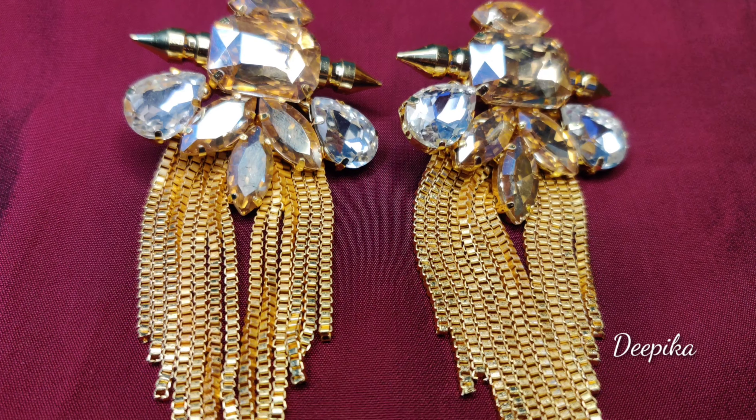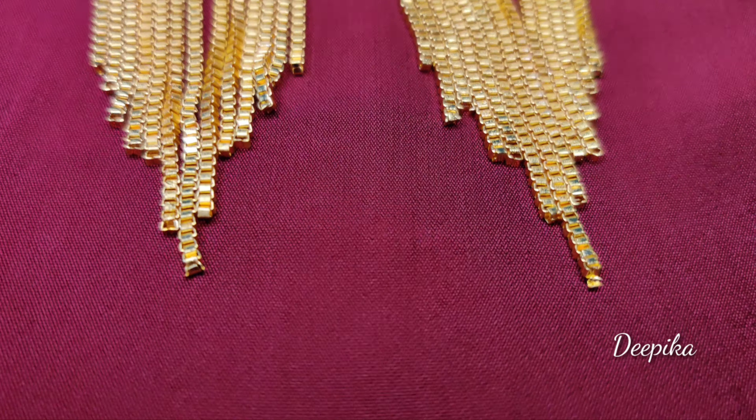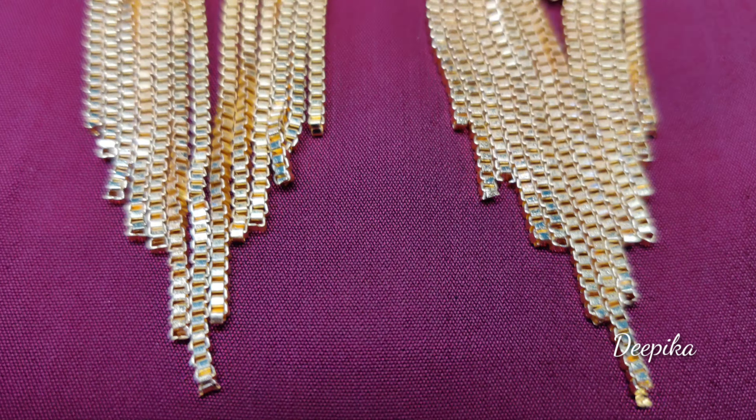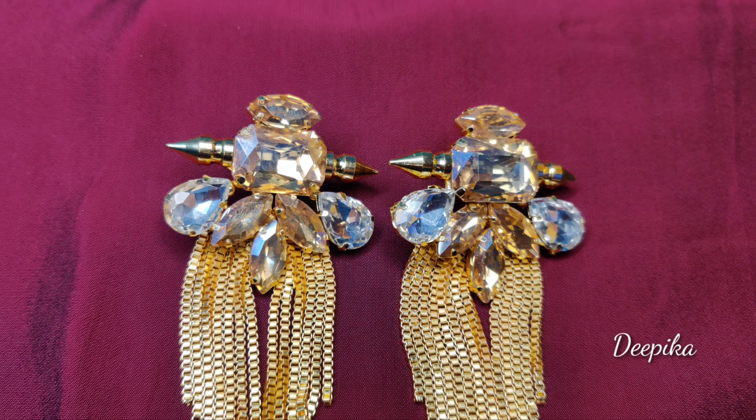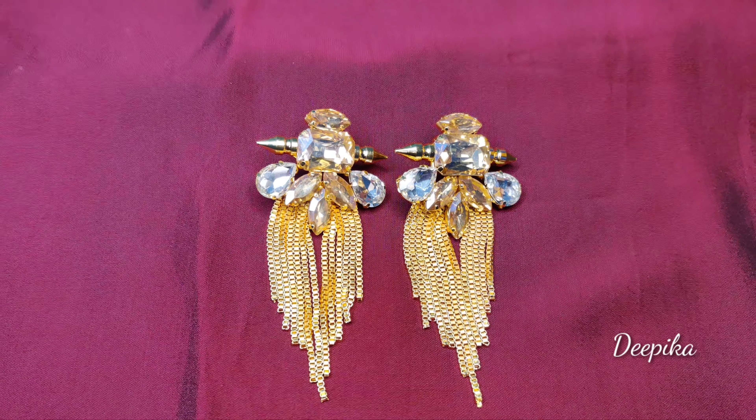So the next product is Jhumkas. I am going to show you this eye-catching earring. It has a lot of quality and is very lightweight, giving a traditional look for occasions.